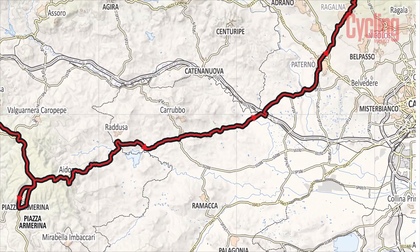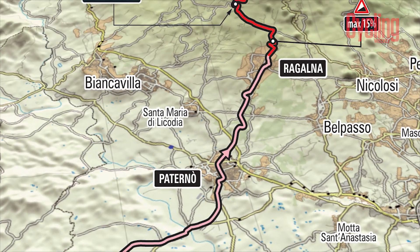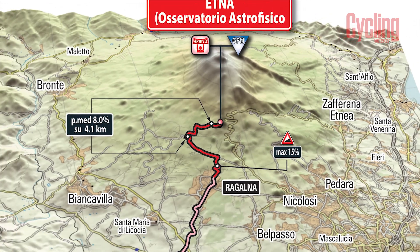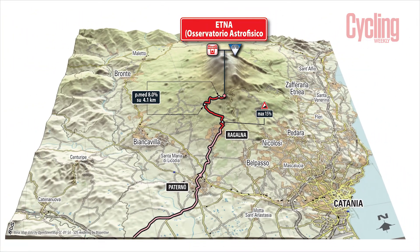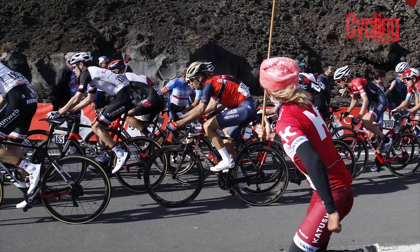It's such a long climb — it looks like 30 kilometres long. You look at the Giro route maps and it says 15 kilometres, but somehow they've managed to miss out the first 15K of the climb. It's a pretty steady ascent, about 6% average gradient, with nice wide roads.